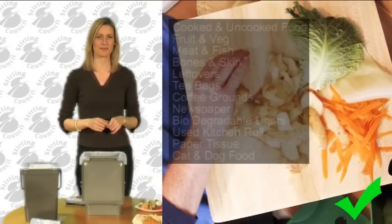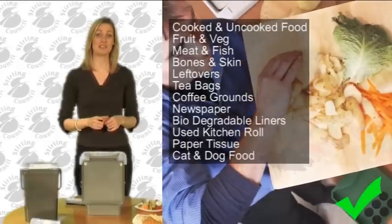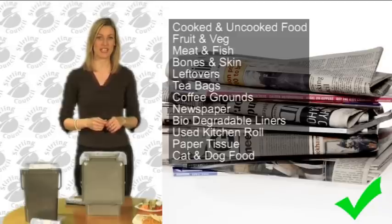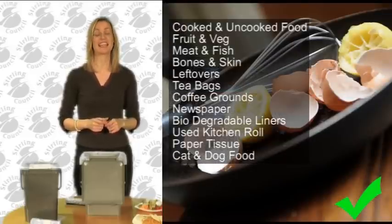Now let's take a look at what goes in. You can put all sorts of things in your caddy: cooked and uncooked foods, fruit and veg, meat and fish including bones and skin, leftovers, tea bags and coffee grounds, newspaper and biodegradable liners, used kitchen roll and paper tissue, and cat and dog food.